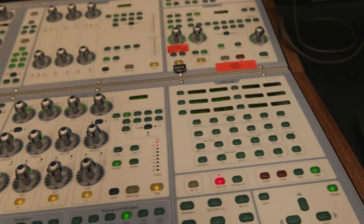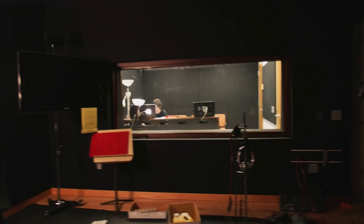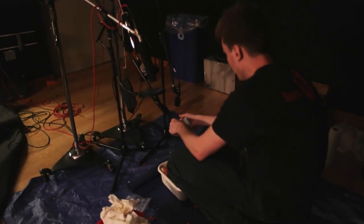We're also going to look at the post-production side — after you have all those recordings, how you clean them up, how you do your dialogue editing, and then how you enhance that recording more creatively with things like Foley, ADR, and creative sound design.